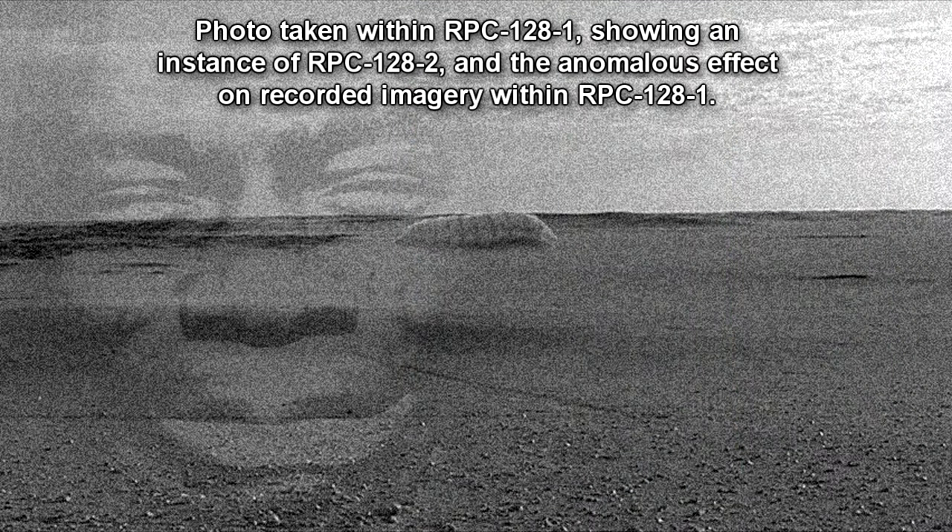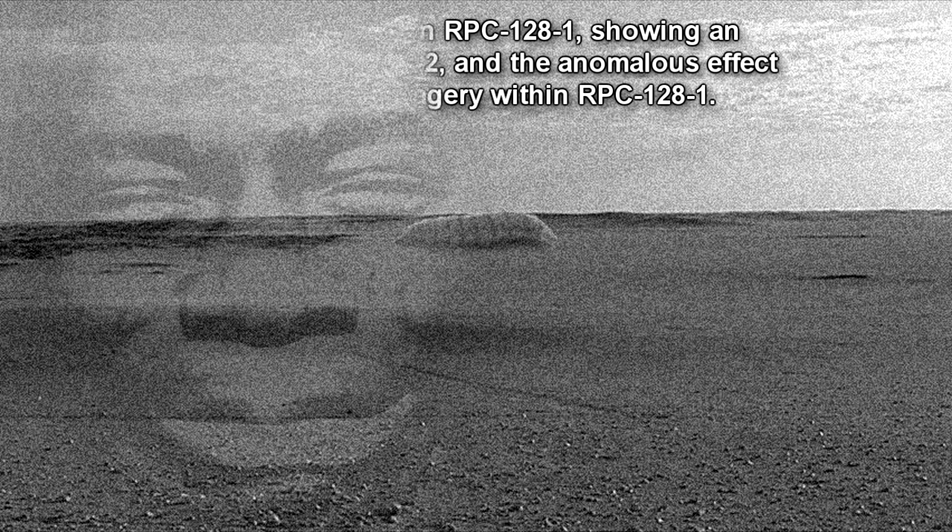RPC-128-1 is an alternate space consisting of flattened earth, which does not seem to have a discernible end, notable natural landmarks, or alteration of geography whatsoever. For reasons not yet fully understood, color cannot be perceived within RPC-128-1 by the human eye or recording equipment of any kind. RPC-128-1 exhibits a further anomalous effect on photographs or recorded footage taken within it, superimposing images of human faces displaying various degrees of distress, ranging from expressions of pain to sobbing to furious screaming. These images are animated in recorded footage and appear to be localized, with specific faces appearing in specific areas.